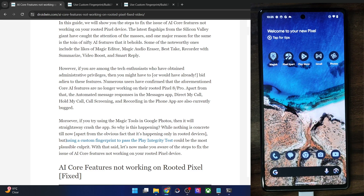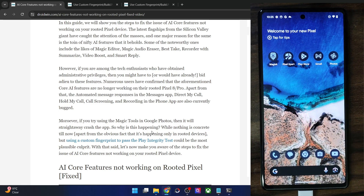After disabling the Play Integrity test module you might be able to fix the issue, but we will not be taking that route because we want to pass the Play Integrity test and still use banking and payment apps. So I will show you a workaround to rectify this issue. Let's get started.